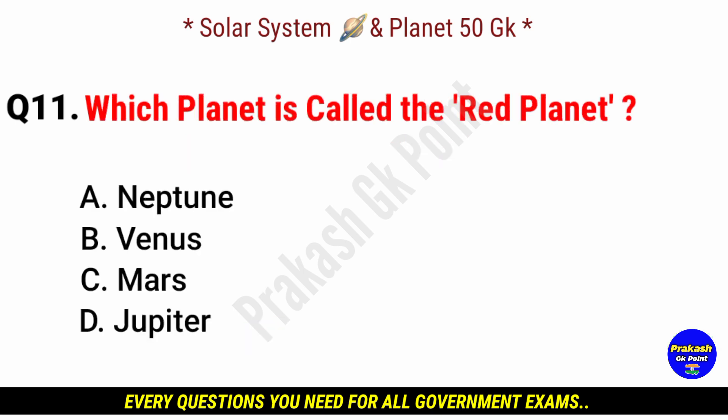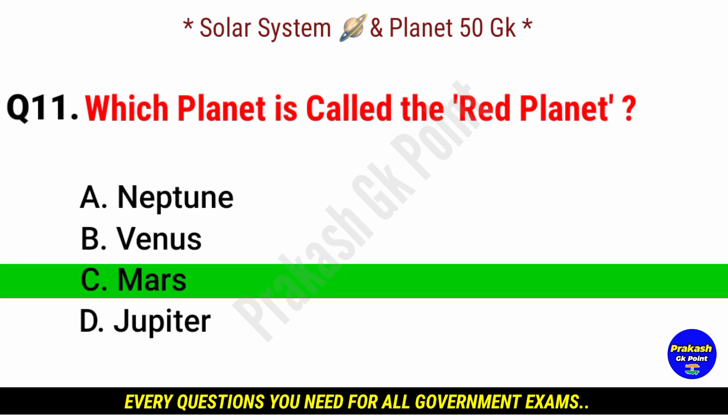Which planet is called the red planet? Answer: option C, Mars.